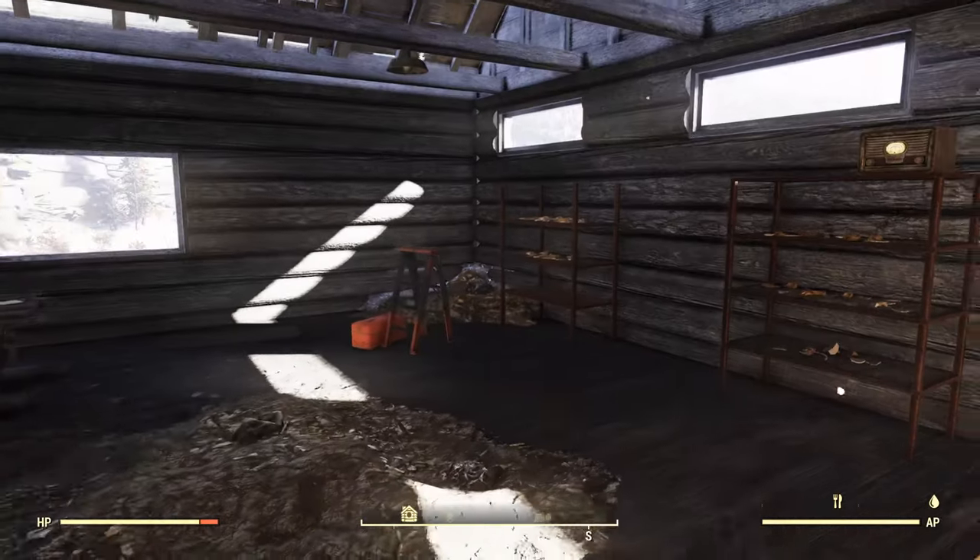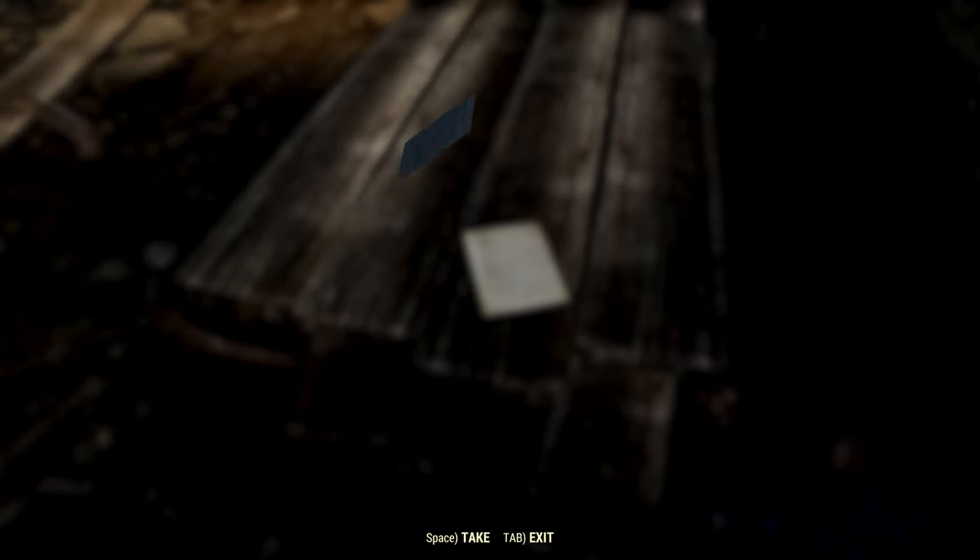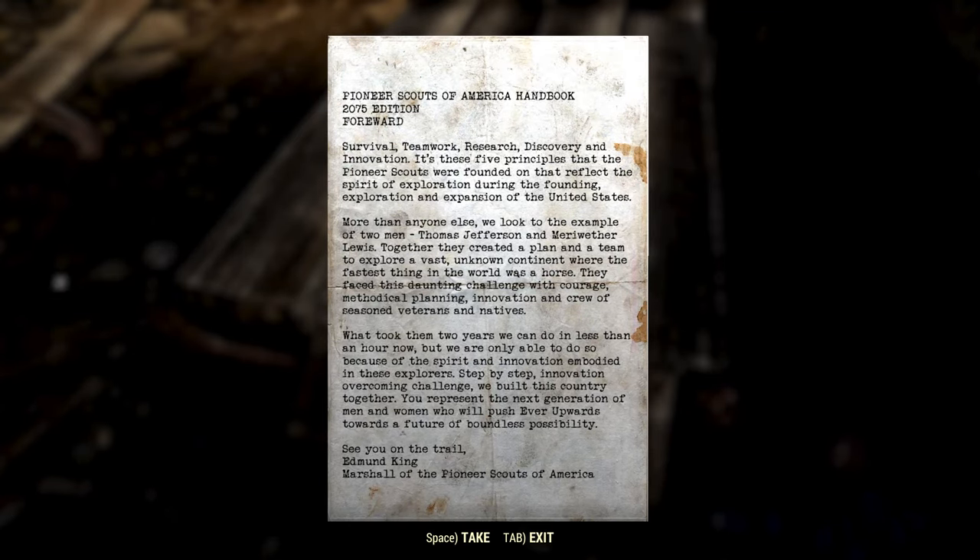You'll typically find at least two enemies up here — usually blood bugs, but this time I found a couple of rad rats. Right here we've got the Pioneer Scout Handbook Forward, 2075 Edition. It reads: 'Survival, Teamwork, Research, Discovery, and Innovation — these five principles reflect the spirit of exploration. We look to the example of Thomas Jefferson and Meriwether Lewis. Step-by-step innovation overcoming challenge — we built this country together. You represent the next generation who will push ever upwards towards a future of boundless possibility. See you on the trail — Edmund King, Marshal of the Pioneer Scouts of America.'